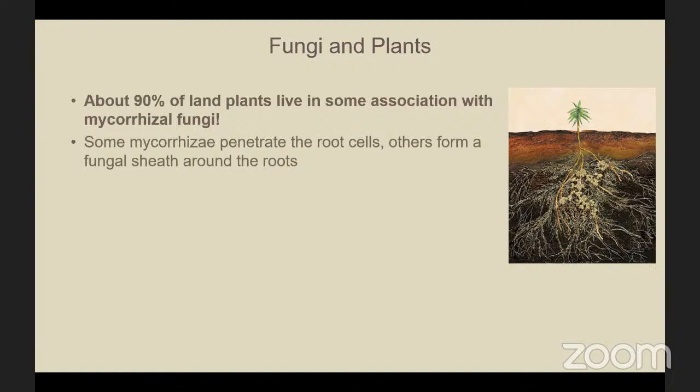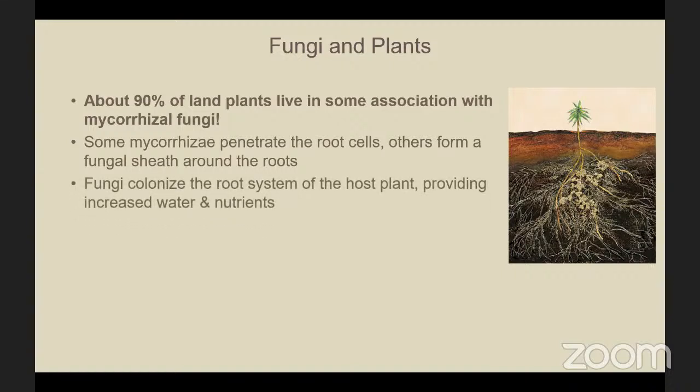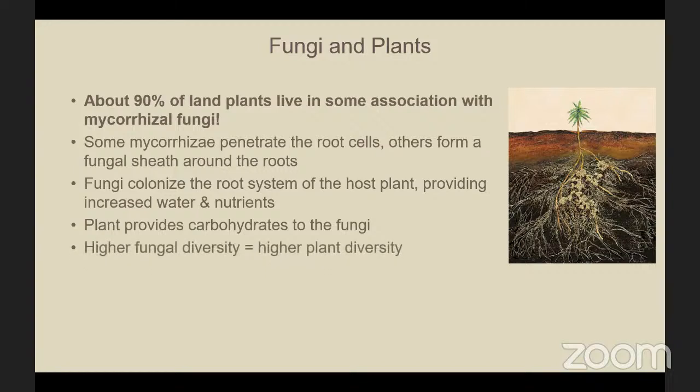Some mycorrhizae will penetrate the root cells of the plant while others form a fungal sheath around the plant roots. The fungi colonize the root system of the plant providing increased water and nutrients, while the plant provides carbohydrates to the fungi since fungi can't make their own food. In general, a higher mycorrhizal fungal diversity equals a higher plant diversity.